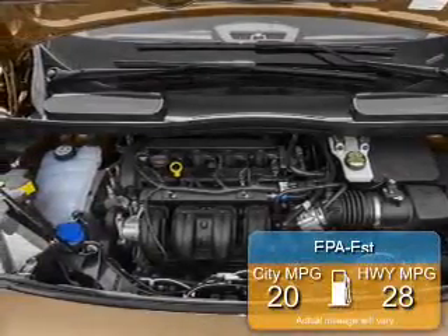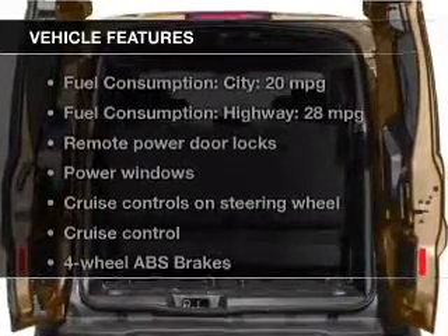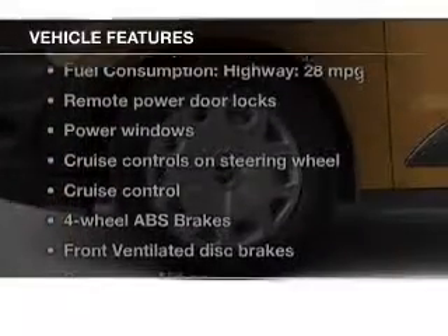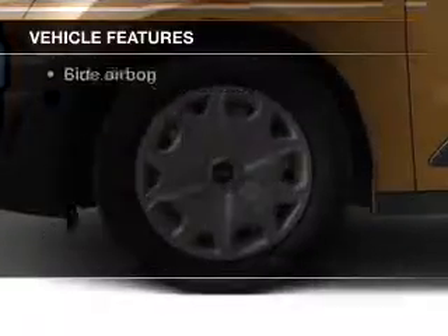Great fuel efficiency saves you money by requiring fewer trips to the gas station. The features include digital audio input, a tilt and telescopic steering wheel, cruise control, keyless entry, and split rear seats.